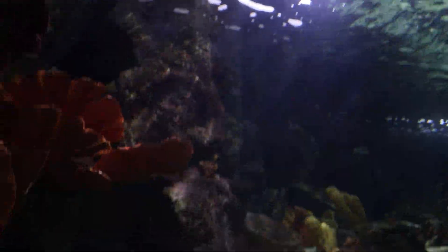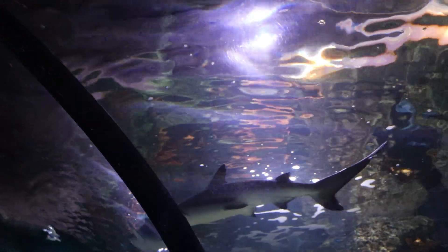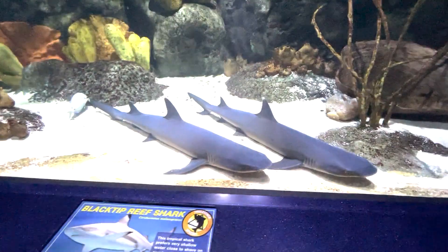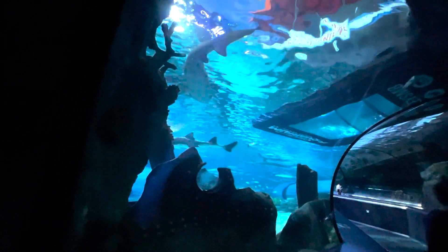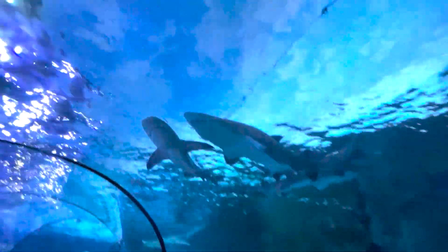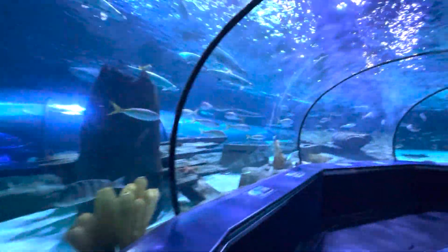It looks like we are headed on a conveyor belt across a half semicircle — there's a bunch of fish, sharks, and everything like that. There's a shark right now, there's one right there, some sharks down below. Unfortunately, the rest of this video is going to be shot on my phone because my camera died. All above us, all around us.